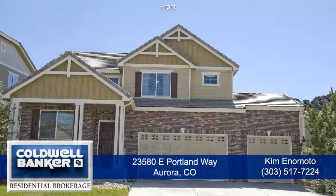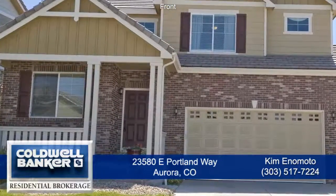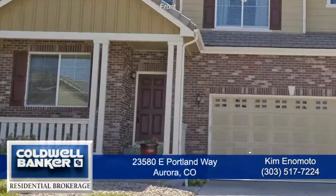Welcome to 23580 East Portland Way in Aurora, Colorado. Just 30 minutes from downtown Denver and 15 minutes to the Denver Tech Center. This beautiful home has four bedrooms and three baths with just over 2,400 square feet.